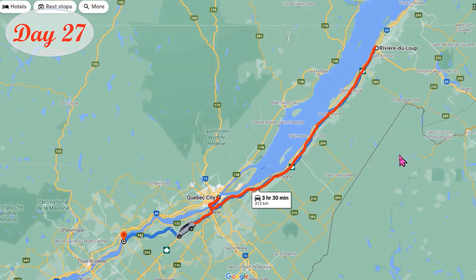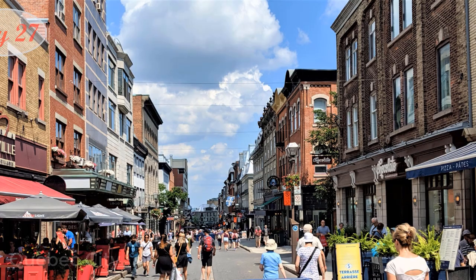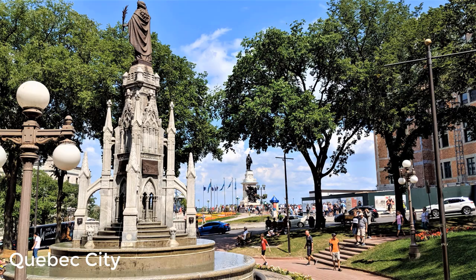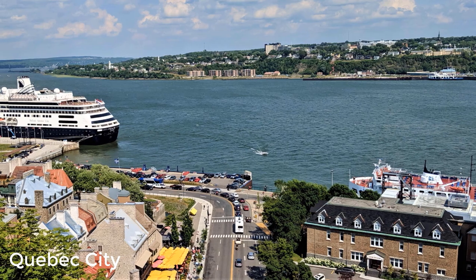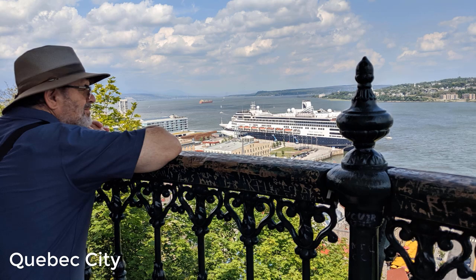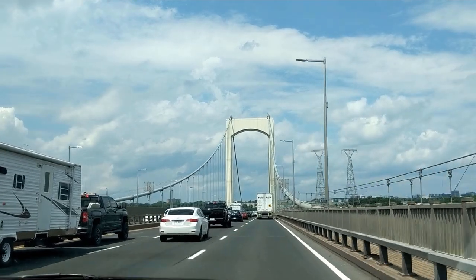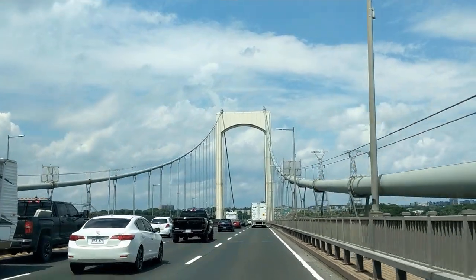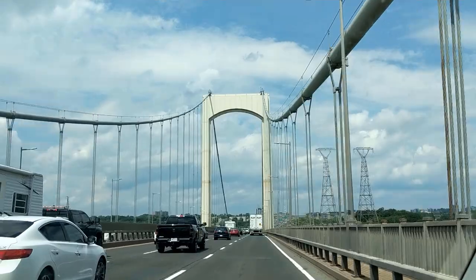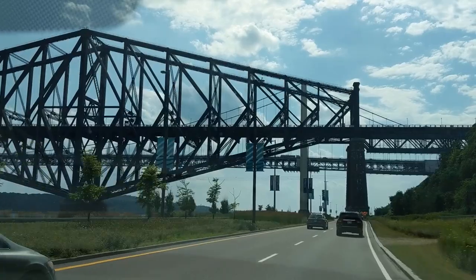Day 27 we spent exploring Quebec City. We explored the downtown area for a few hours, then traveled along the St. Lawrence Seaway and settled in a pretty little rest area for the night.